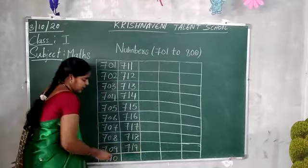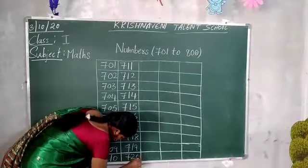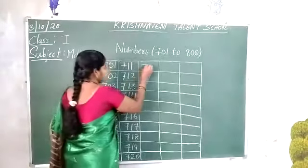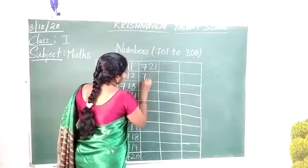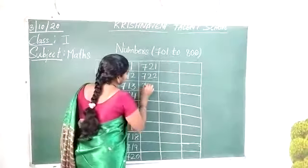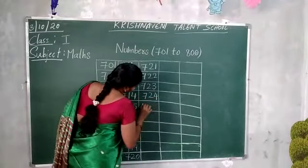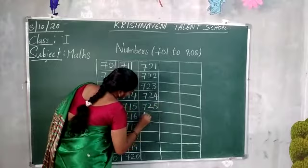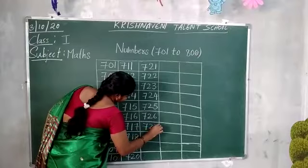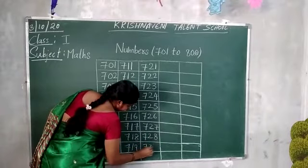718, 719. After 719, 720. And after 720: 721, 722. While writing you have to read and write the numbers. 723, 724, 725, 726, 727, 728, 729.